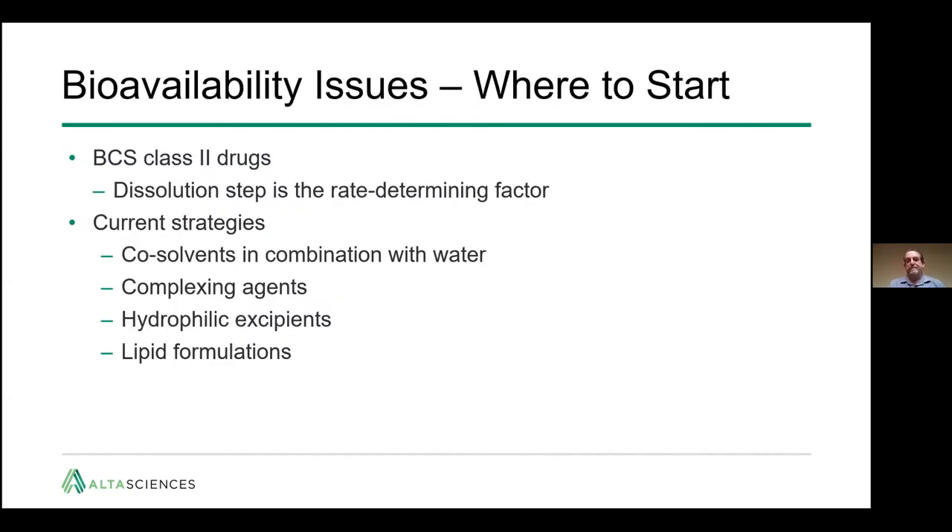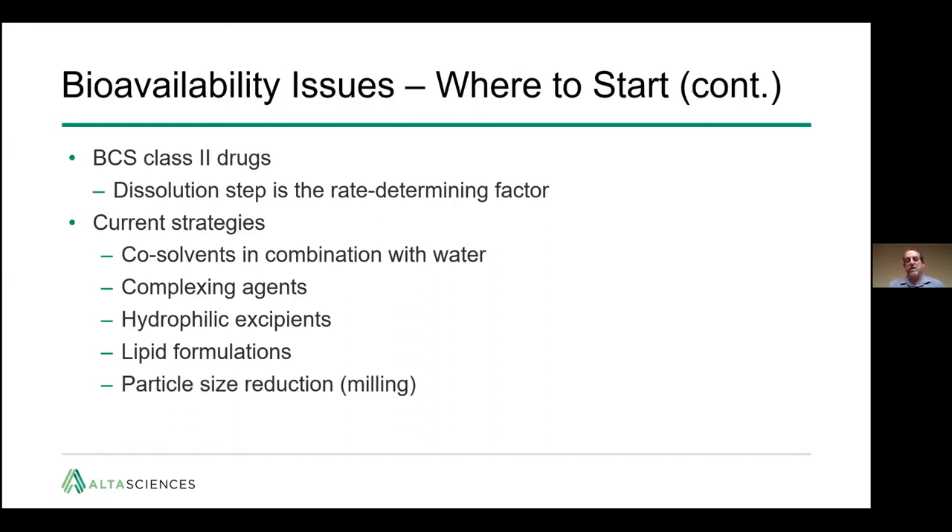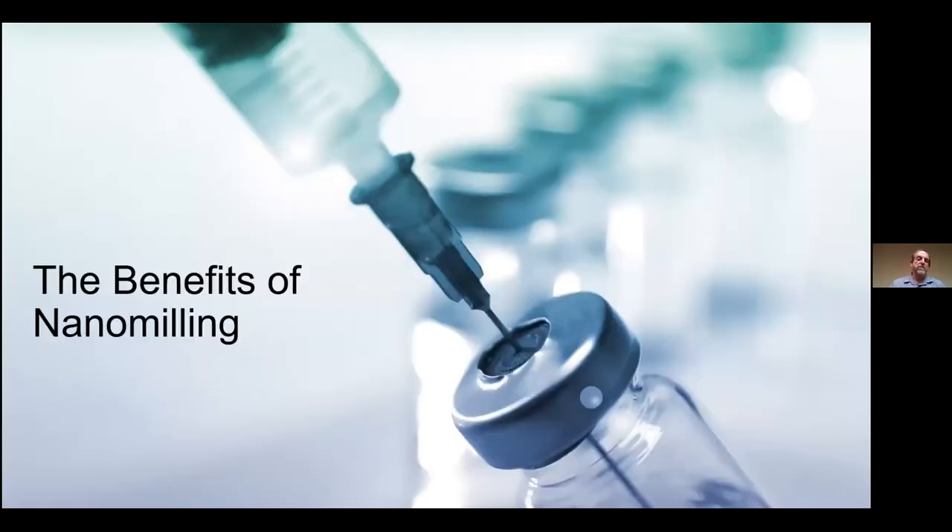So where do we start? In BCS Class II drugs, the dissolution step is really the rate-determining factor in delivery and increasing bioavailability. While the four current strategies each have their pluses and minuses, we take a different approach — we try to increase the rate of dissolution by decreasing the particle size through milling. I want to go through the benefits of nanomilling, why we do it, how it's done, and how it's been used by others.